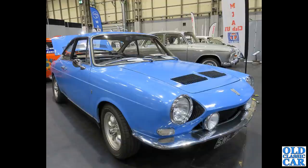The Simca stand is always well worth a look — there's a lovely one over there in silver — but eye-catching is this blue Simca 1200S Bertone coupe from 1967.